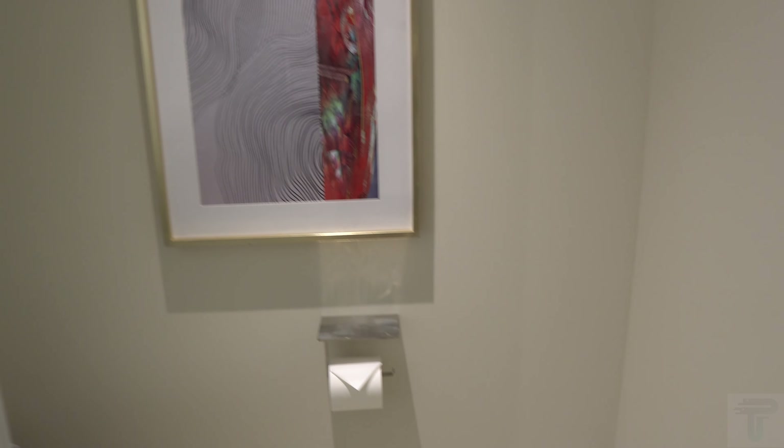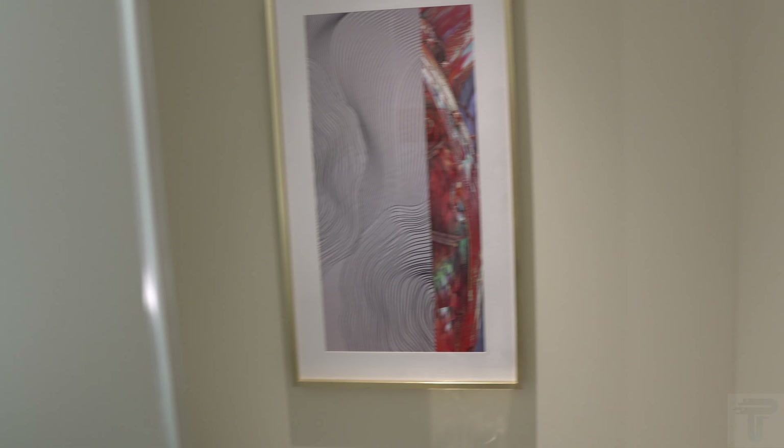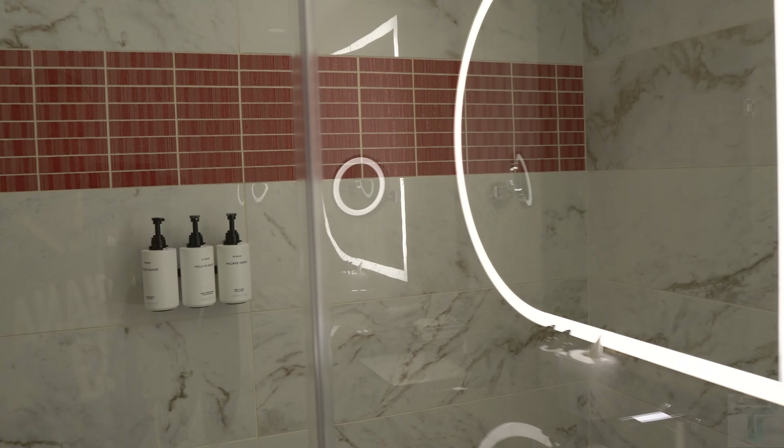Over to the right of the sinks is your water closet — a really nice, spacious water closet with really clean decor. There is no phone, so if you need to call for help you'll be out of luck in this particular room. Directly across from the water closet and to the left of your dual vanity sinks is a very nice walk-in shower.